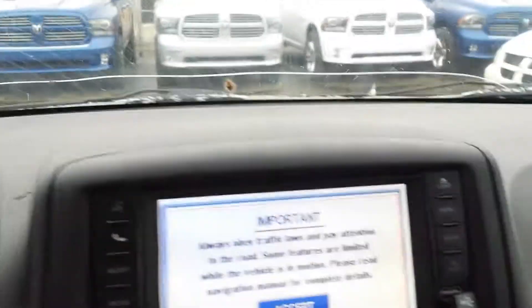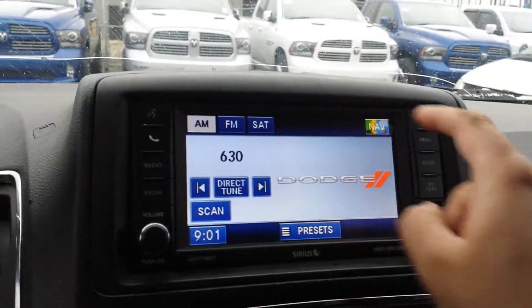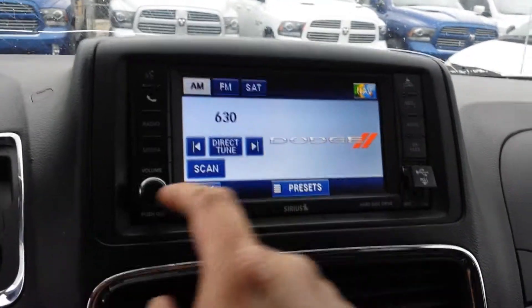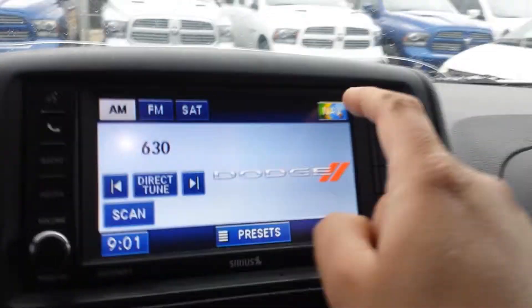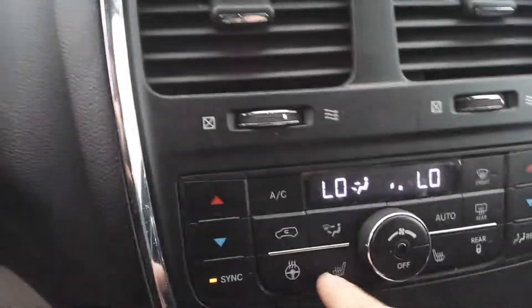There's a large screen here with an auxiliary cord and USB cord, you can insert CDs, and you have Bluetooth and navigation as well.